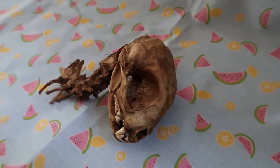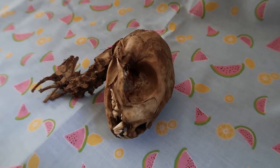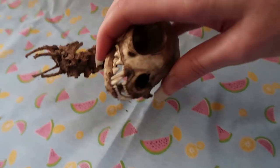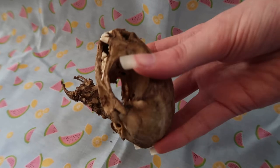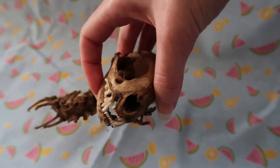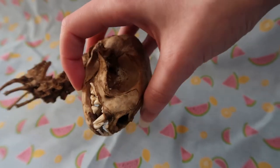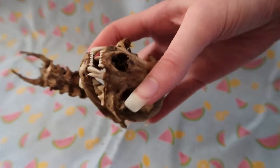He comes from Essex, England. He was used in the science department of a school that recently closed down, and they were selling off their science things. My friend found him on eBay and bought him for me as a birthday gift — I told her not to but she did anyway. He's so cute and I love him.